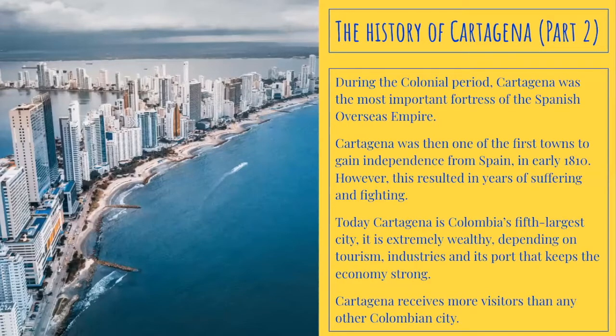During the colonial period, Cartagena was the most important fortress of the Spanish Overseas Empire. Cartagena was then one of the first towns to gain independence from Spain in early 1810; however, this resulted in years of suffering and fighting. Cartagena is Colombia's fifth largest city, and is extremely wealthy, depending on tourism, industries, and its port. Cartagena receives more visitors than any other Colombian city.